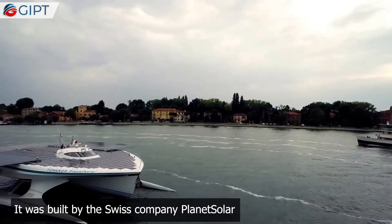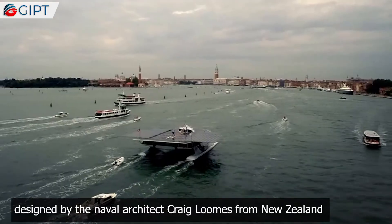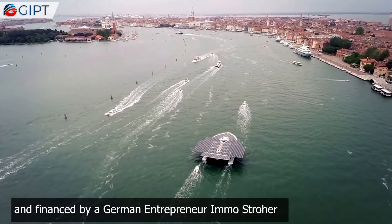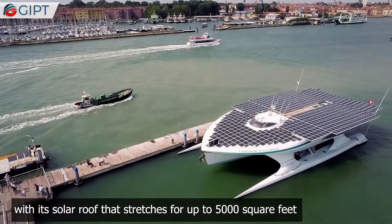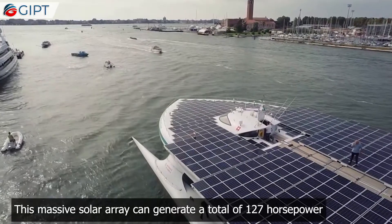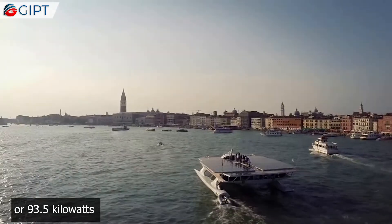It was built by the Swiss company PlanetSolar, designed by naval architect Craig Looms from New Zealand, and financed by German entrepreneur Imo Strohr. This beauty of a boat represents the immense potential of renewable energy, with its solar roof that stretches for up to 5,000 square feet. This massive solar array can generate a total of 127 horsepower, or 93.5 kilowatts.